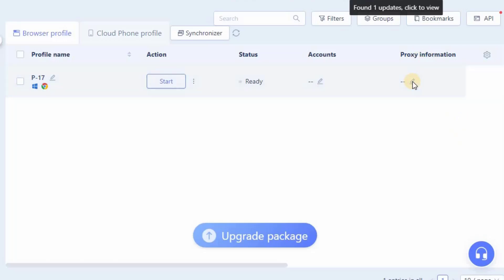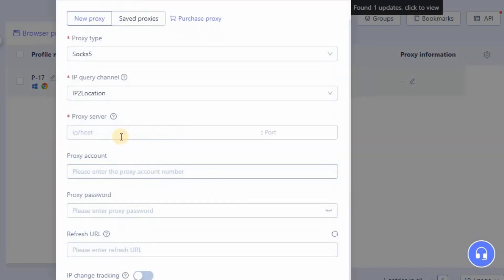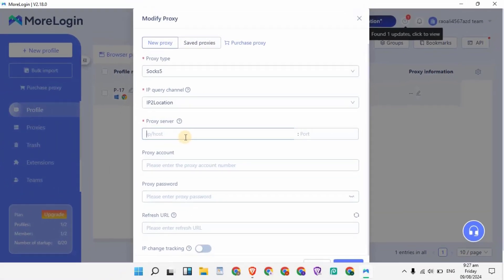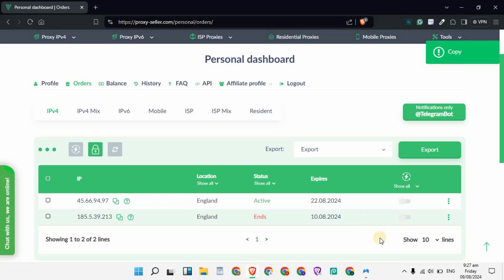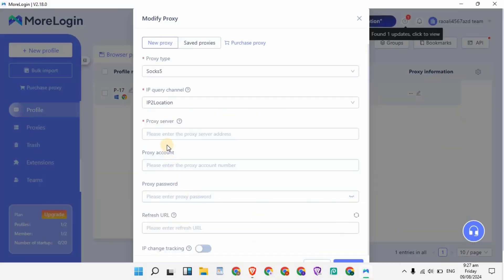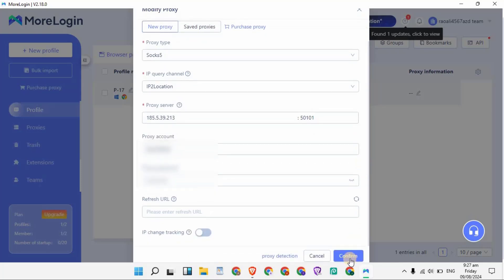To add your proxy information to this profile, under Proxy Information you will see a pencil button — click on it. In proxy type, select SOCKS5 proxy. Then go back and copy your IP, paste it under Proxy Server, enter your port number, enter your proxy account username, and enter the password of your proxy.